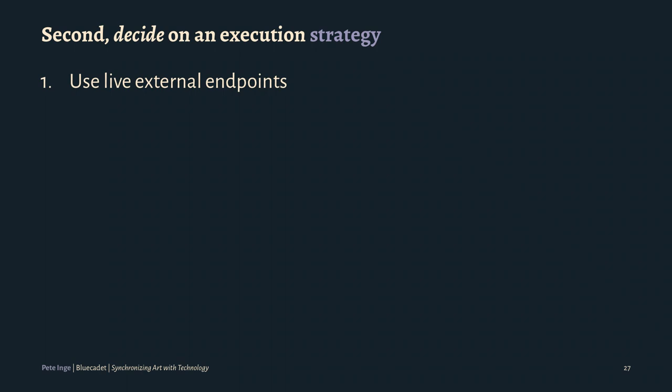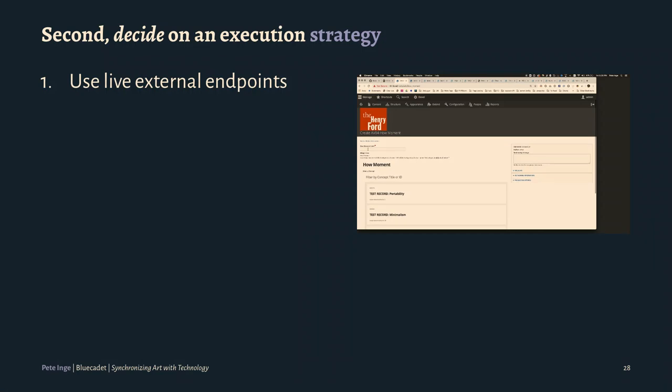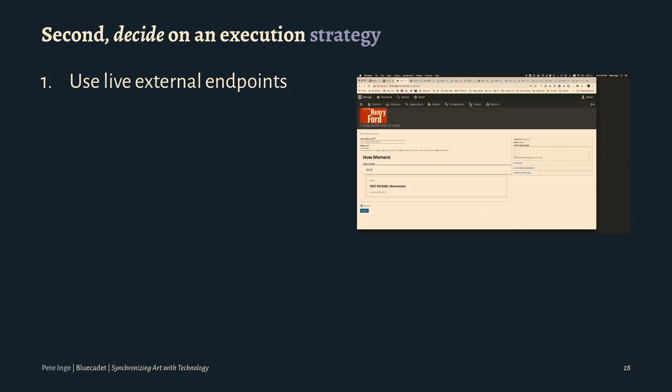Second: decide on the execution strategy. There are a lot of ways of doing all this stuff. One of them is using live external endpoints. Overall, especially on a larger scale, I don't know how much I would recommend this, but there are definitely some really good use cases. One of them — we worked for the Henry Ford Museum — they had a number of APIs, so we were connected to them live to edit all the content and enhance data for experiential work. This is kind of an admin experience, so you don't have hundreds of thousands of front-end users all the time. But that was not an option for Amon Carter.